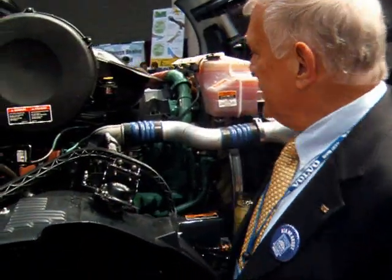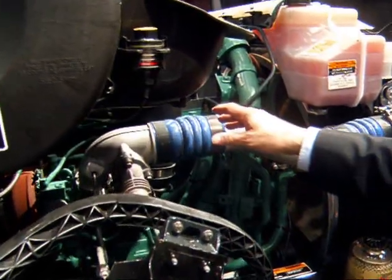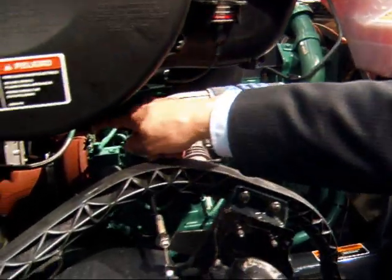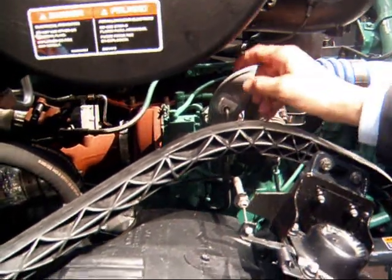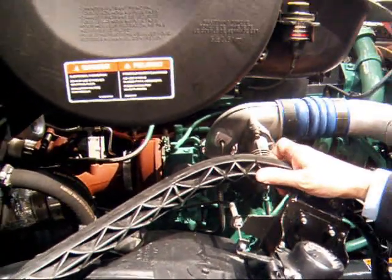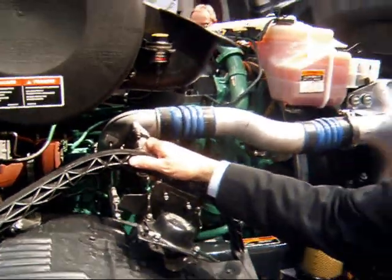Walk me through it. Let's start with the turbocharger here — and I hope you get some pictures — that valve right there. It's not really a valve; that's the 7th injector, that's where extra fuel gets injected to perform regenerations.